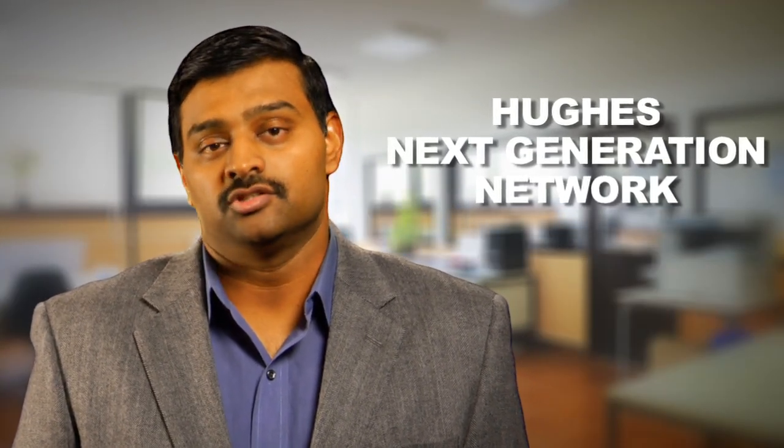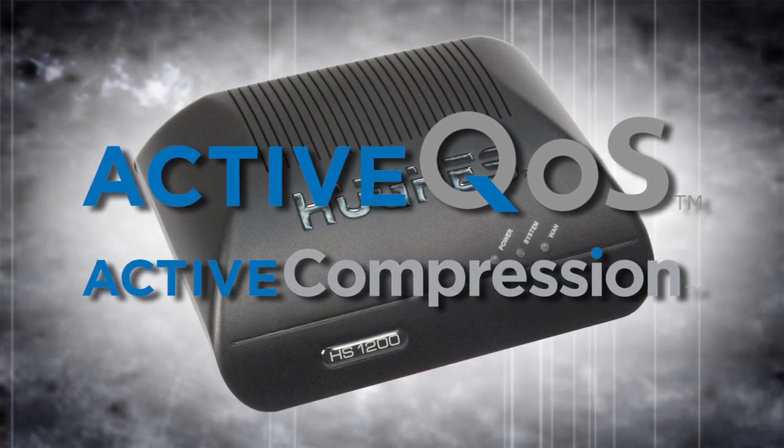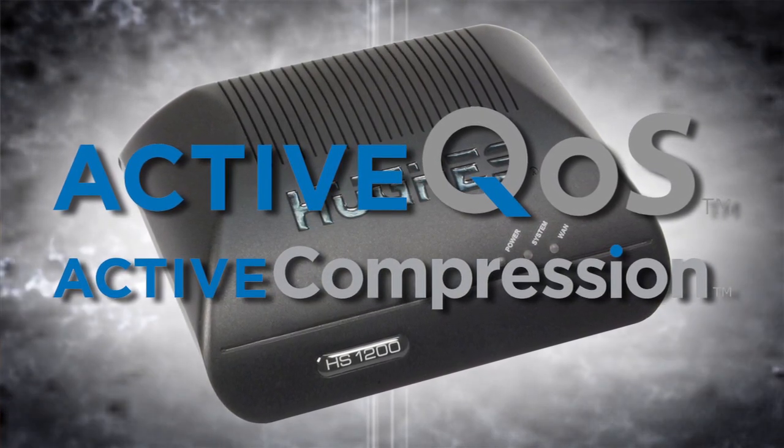Hughes' next generation network provides the solution — the smarts — to achieve these initiatives affordably. Powered by the new HS1200 appliance with active QoS and active compression, it transforms a best-efforts broadband circuit into an enterprise-grade network for a fraction of the cost of alternatives such as MPLS.